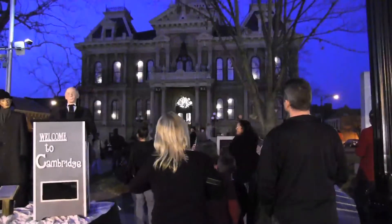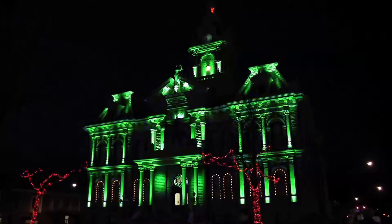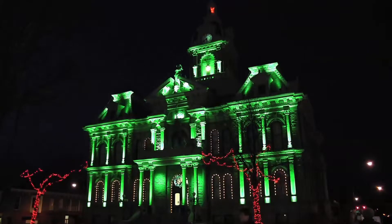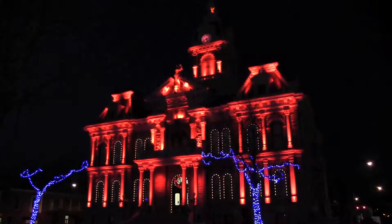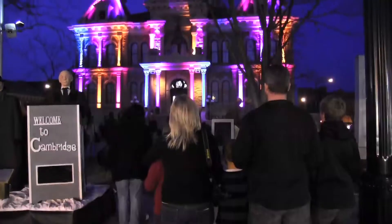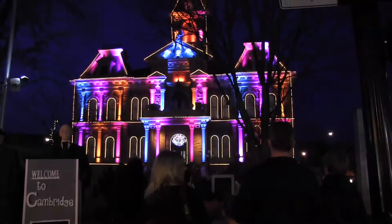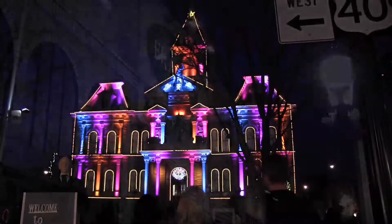The display is computer controlled with 364 electrical circuits meticulously synchronized to a holiday soundtrack with a total of 30,000 lights. Four different light shows each 8 to 12 minutes in length are performed throughout each evening beginning at 5:30 pm with the last show starting at 9 pm.